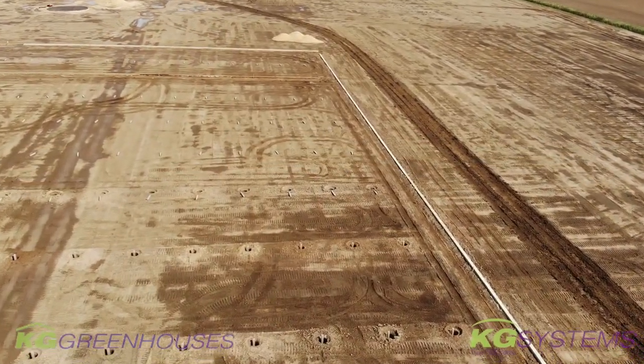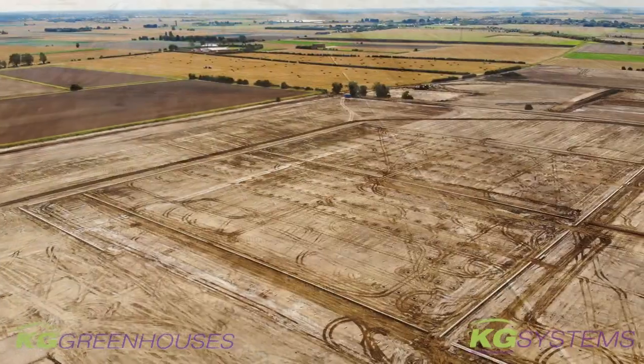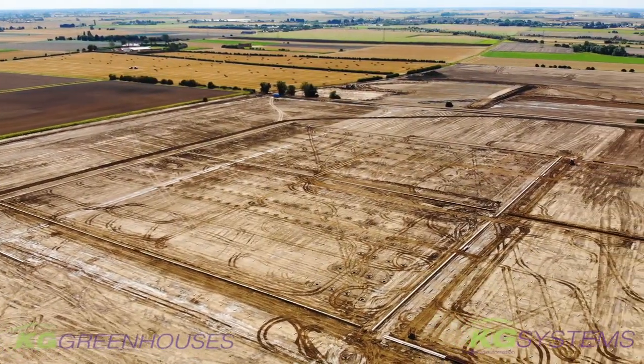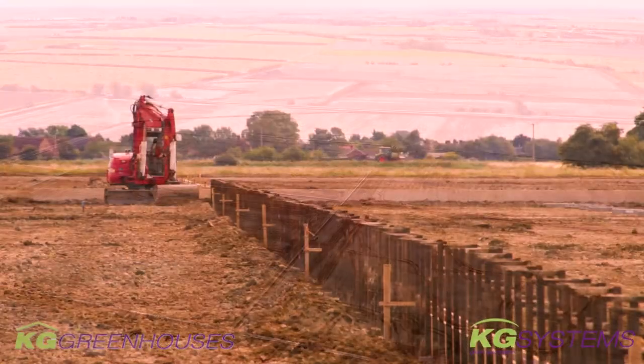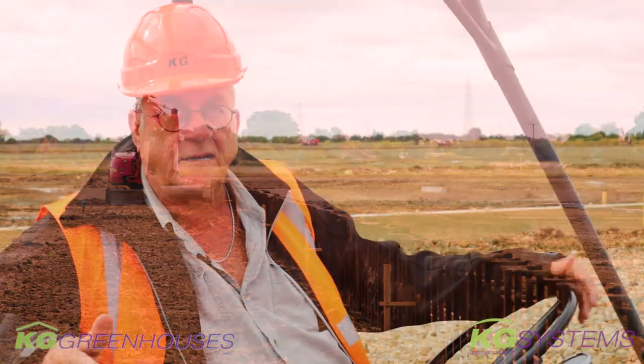You can clearly see the outlines of the proposed building. When the foundation is up in the first week of September, the steel assembly team will come to start the actual assembly of the steel construction.